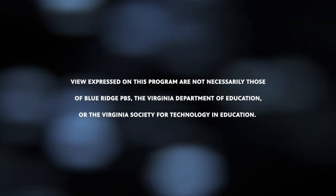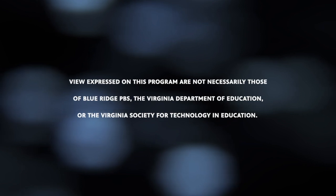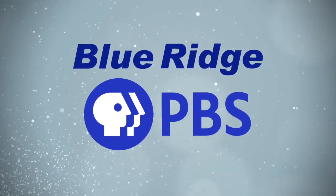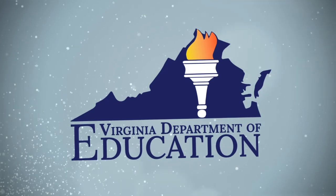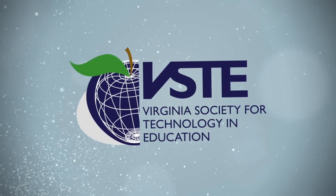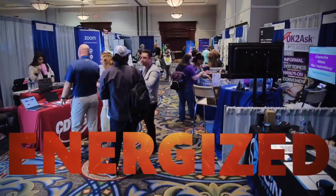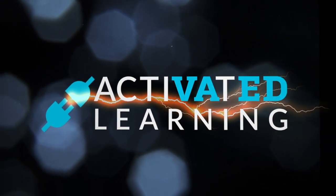Views expressed on this program are not necessarily those of Blue Ridge PBS, the Virginia Department of Education, or the Virginia Society for Technology and Education. Blue Ridge PBS, in partnership with the Virginia Department of Education and in collaboration with VISTY, the Virginia Society for Technology and Education, is talking to leading educators about what gets them energized and how technology is being used to inspire student engagement. This is Activated Learning.